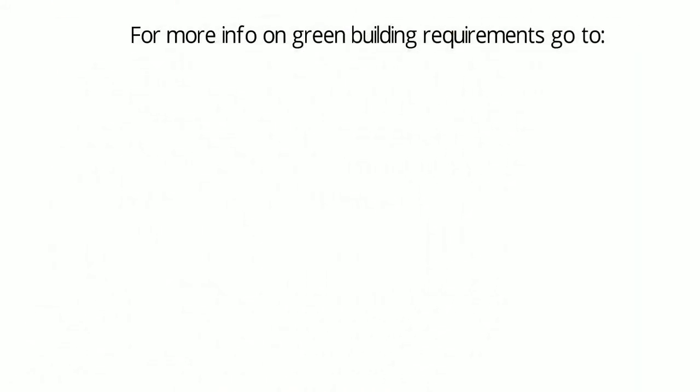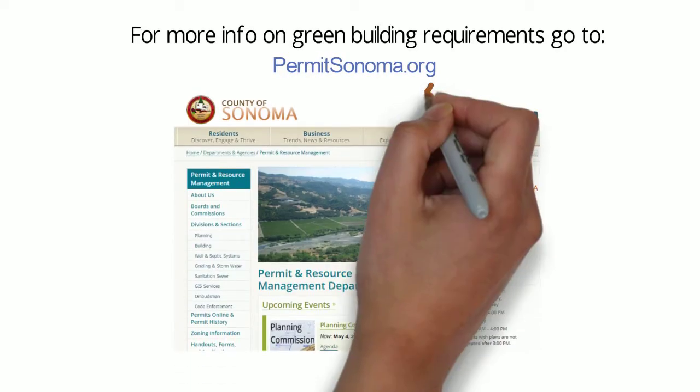For more info on green building requirements, go to PermitsSonoma.org and select Building.